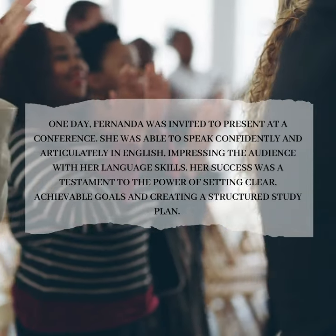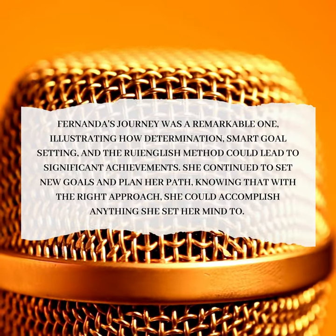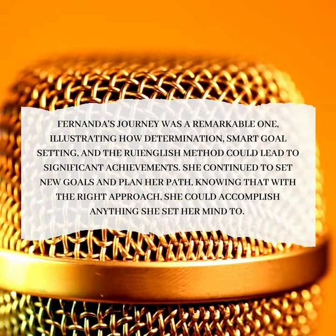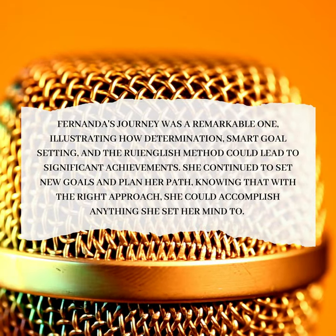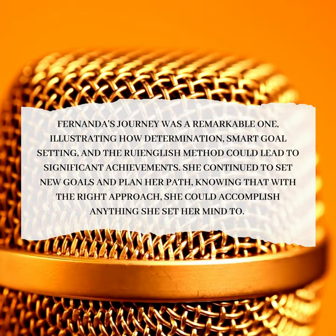Fernanda's journey was a remarkable one, illustrating how determination, smart goal-setting, and the Roy English Method could lead to significant achievements. She continued to set new goals and plan her path, knowing that with the right approach, she could accomplish anything she set her mind to.